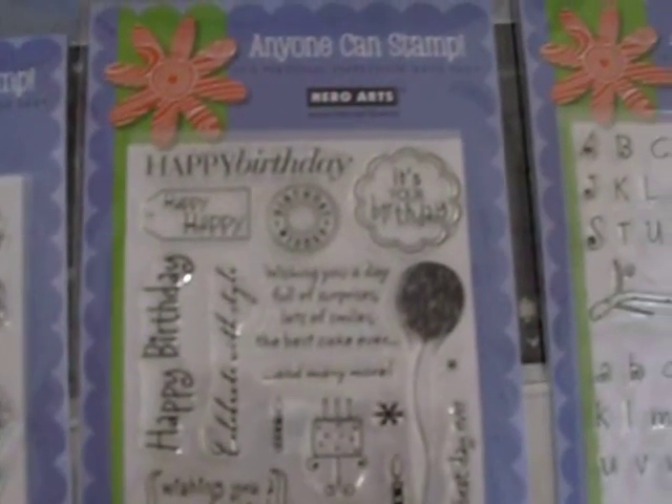The next set is Birthday Messages. And the next set is Fanciful Swirls — though where that name came from I don't know, because these are alphabets.